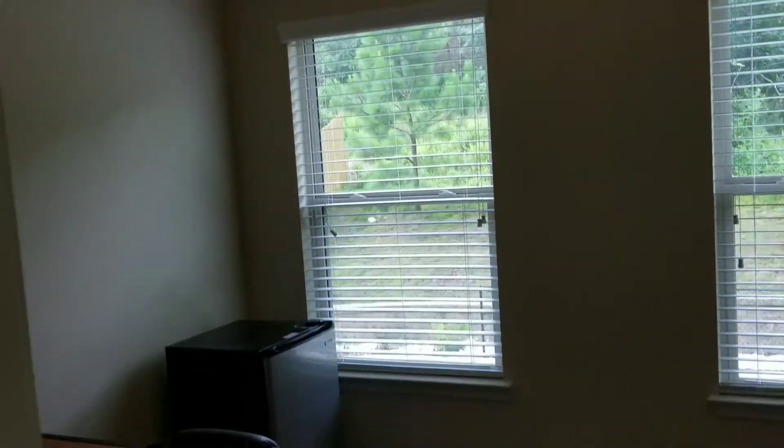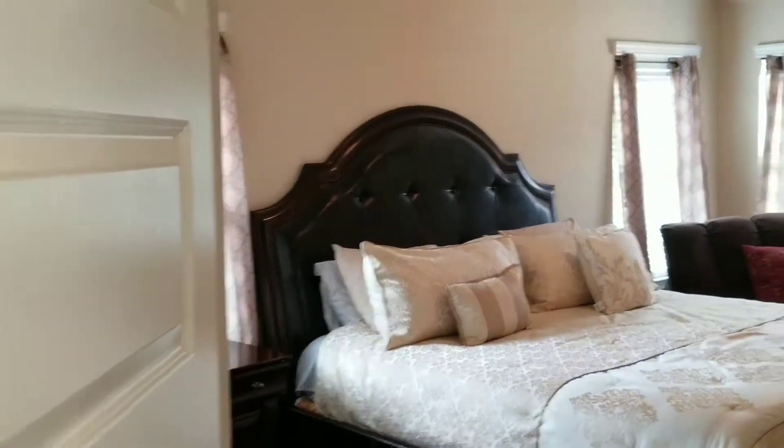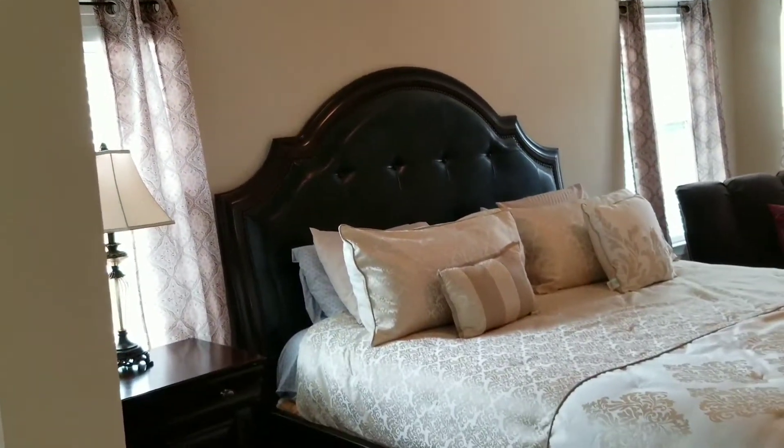Here we have a large master bedroom. You can easily fit a king-size bed with two nightstands and still have a seating area.